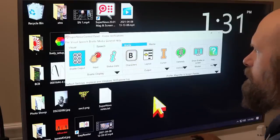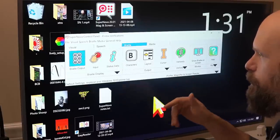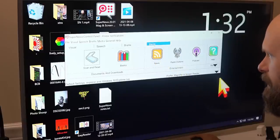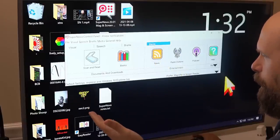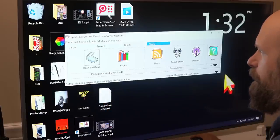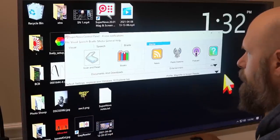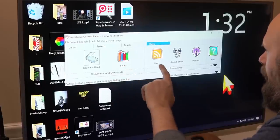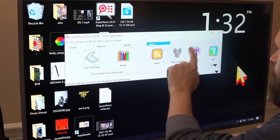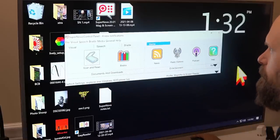If we go into the Braille tab, we have a ton of options for using Supernova connected to a refreshable Braille display. Then the last tab is Media, and this is also really cool. You have a lot of media options included in Supernova: you've got scan and read, which we'll take a look at later when we connect a camera. You've also got a books library and even the ability to connect RSS feeds, radio stations, and podcasts — really cool extra features included.